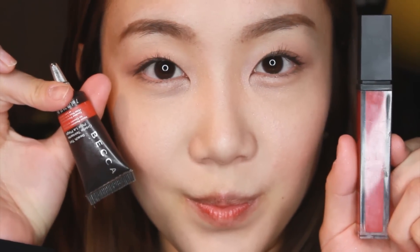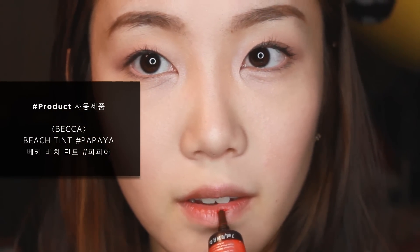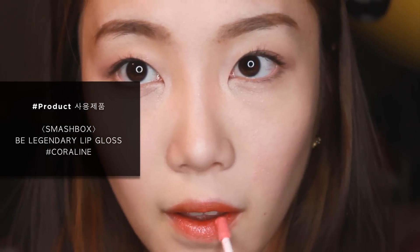Lastly, I use a water-resistant color tint from Becca — it sounds hilarious that I use a beach tint on my lips during winter, but it's very useful for daily occasions. The color stains on your lips and stays longer compared to lipstick since it's water-resistant. To keep my lips moisturized and glowy, I'll finish with a baby pink lip gloss.